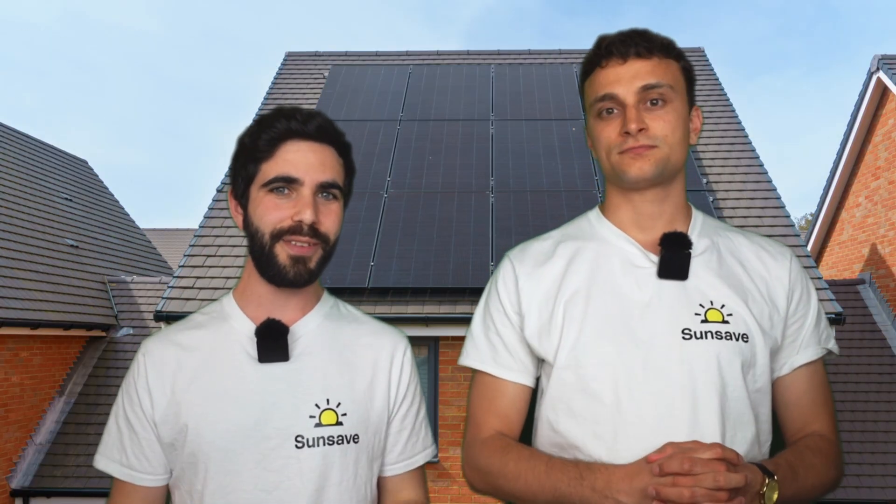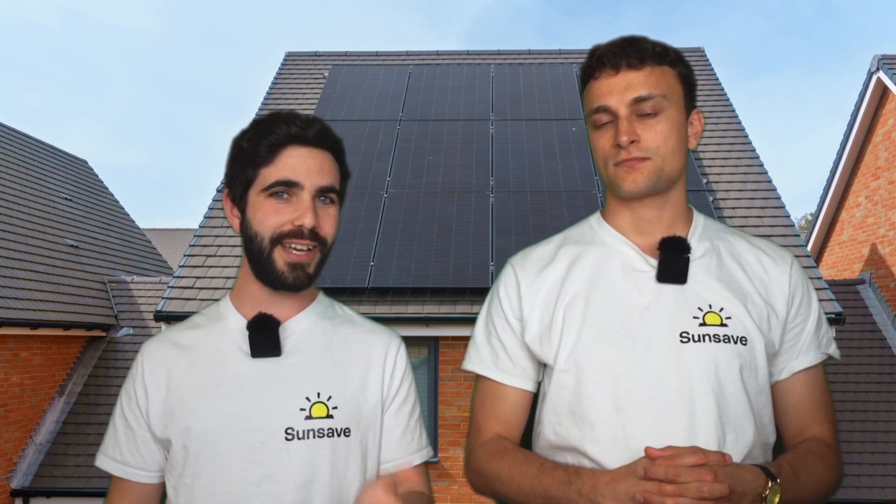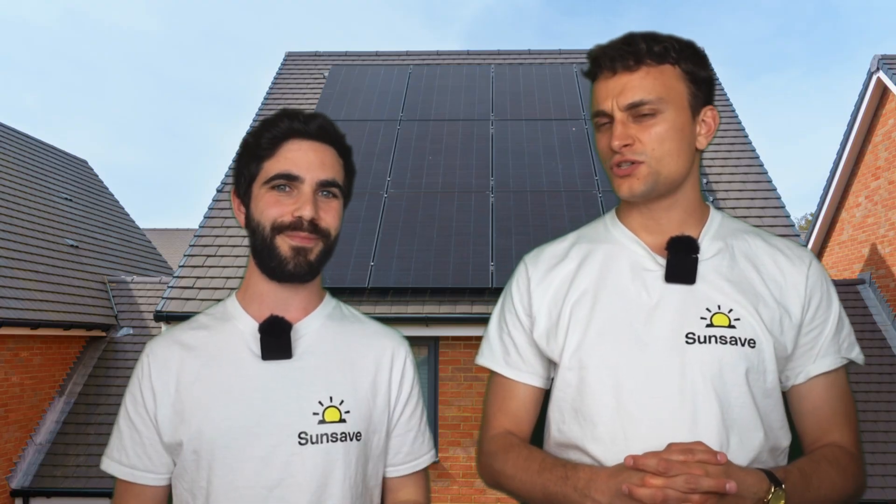Monocrystalline panels are made from one silicon crystal ingot, which allows them to absorb more light and transfer it more effectively. They appear black because they absorb between 90 and 95% of light. Polycrystalline panels, on the other hand, are made from multiple silicon crystals — hence 'poly', like polymath, polygon, polytheism. This creates grain boundaries, so some of the light is scattered before it's absorbed, hence the panel's blue colour.